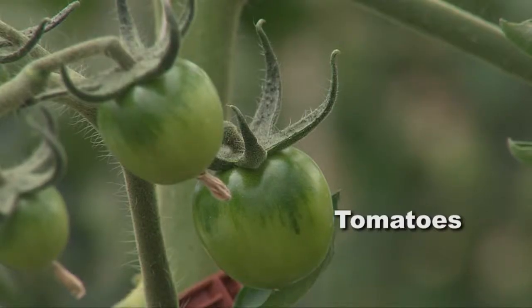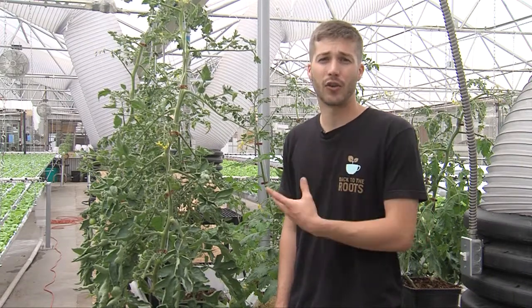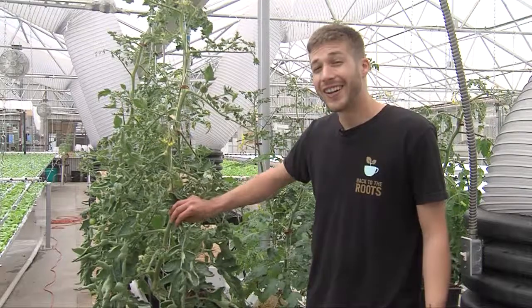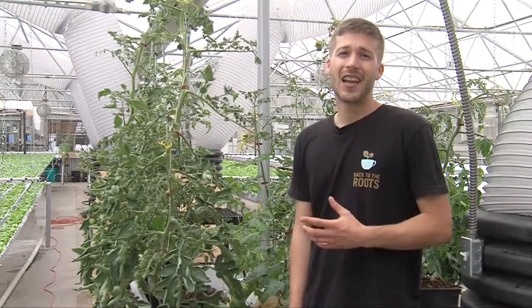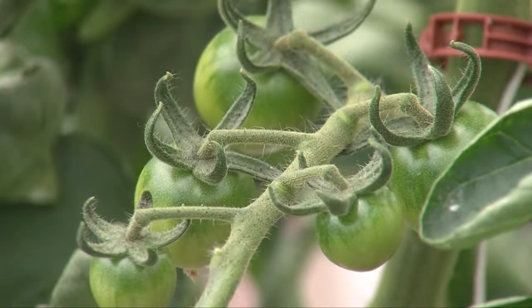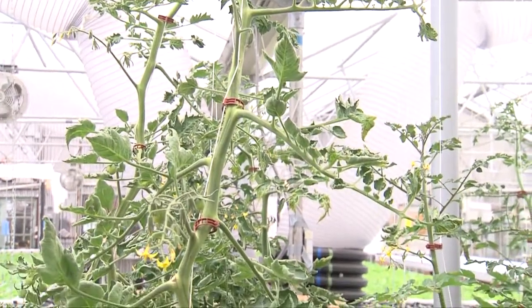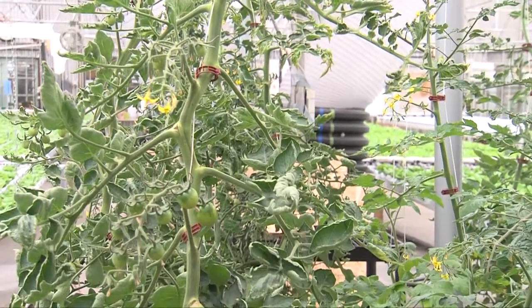The same is true with cucumbers and peppers and other large fruiting vegetables. They also grow for a lot longer — a hydroponic tomato is often grown for about nine months, and that's a long time to maintain a crop. It becomes susceptible to foliar diseases and root diseases, and trying to keep a plant healthy for nine months is slightly more challenging than a lettuce crop which is only about seven weeks.